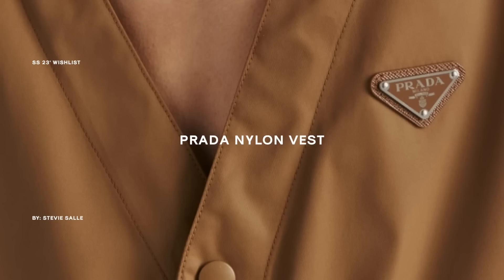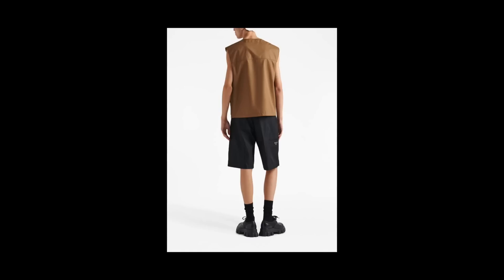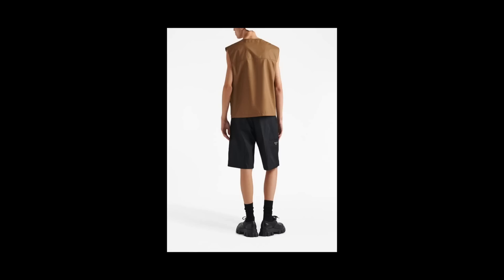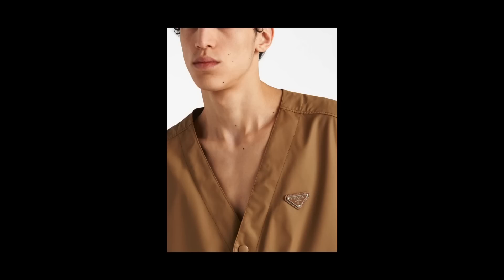Starting off strong, item number one is this Prada nylon vest. You guys already know what it is if you are regular to this channel — I am an avid lover, buyer, and wearer of the Prada brand and have been for years. It's probably my favorite brand, price point being a whole other story. Going back to the actual piece, I've been really wanting a nice spring/summer vest and this one is perfect. I love that khaki tan colorway, the utility-inspired design, the silhouette is 10 out of 10, and just the subtle classic Prada logo patch detailing in the front is that perfect amount of casual flex.